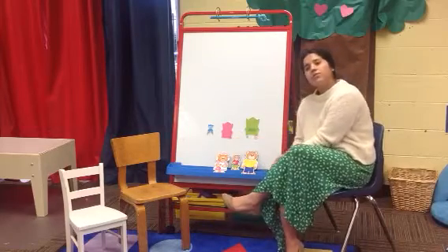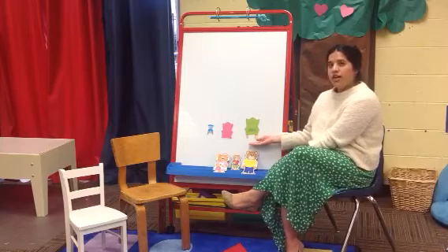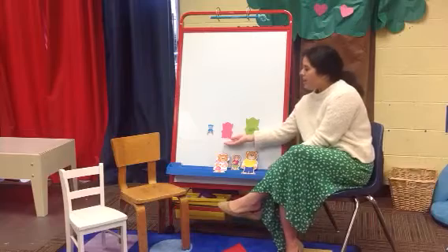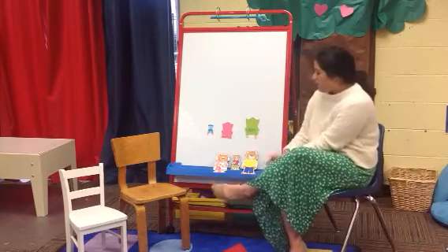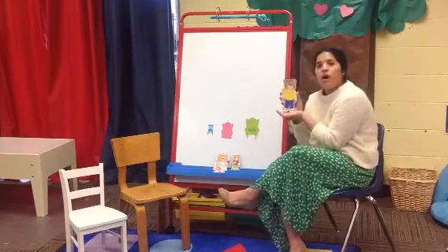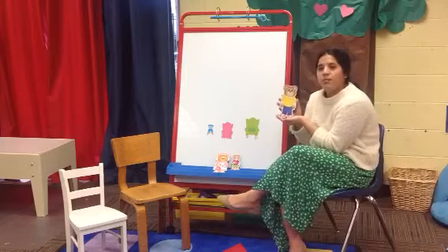On the whiteboard, I have three different chairs: a big chair, a medium-sized chair, and a small little chair. We are going to match this bear family to its chairs. First, we have Papa Bear. Which chair do you think fits Papa Bear the best?